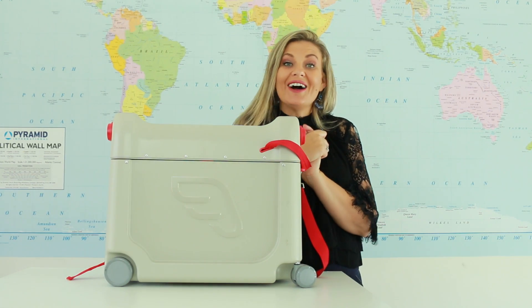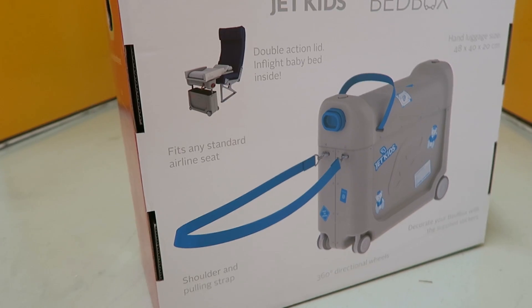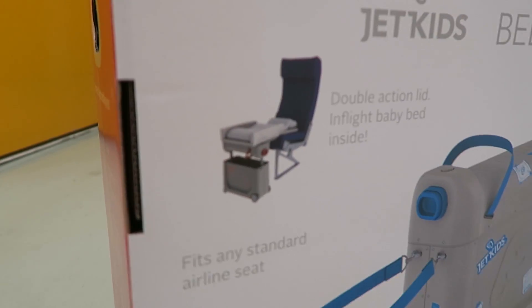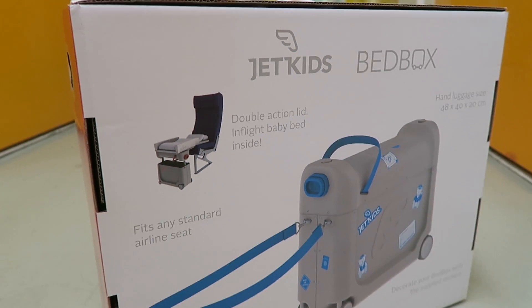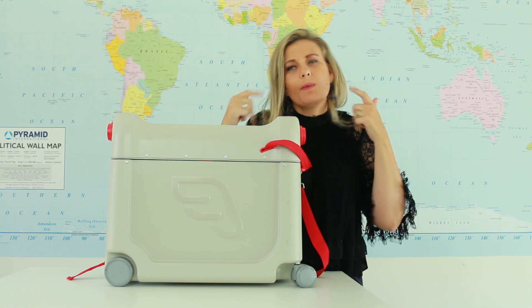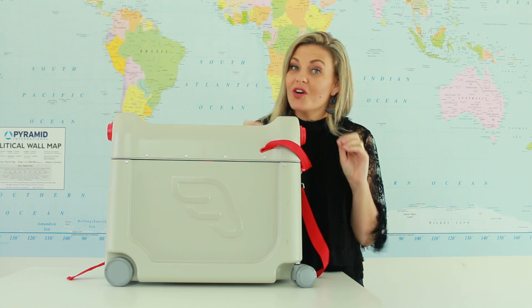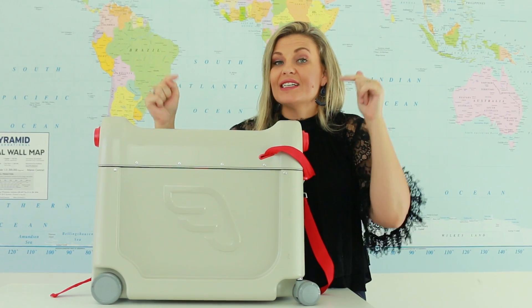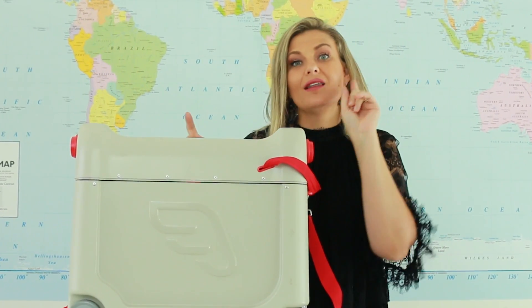Hey guys and welcome back to our channel. Today I have another ingenious invention to show you. As you may know, we have five children and we travel a lot. A lot of people look at us as if we're crazy, but we probably are. I think we have mastered the travel thing because we've learned about some awesome products, and this is one of them. Stay tuned to find out how this can make your life a lot easier when travelling, especially with little ones.